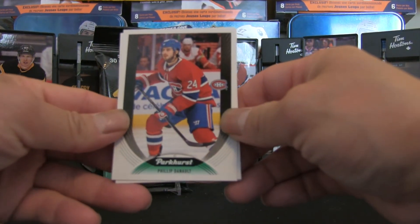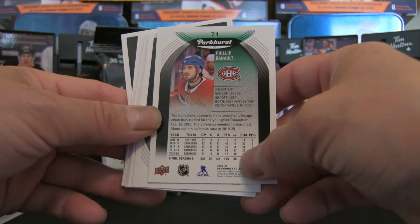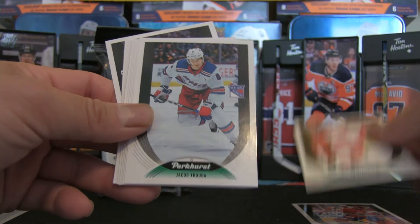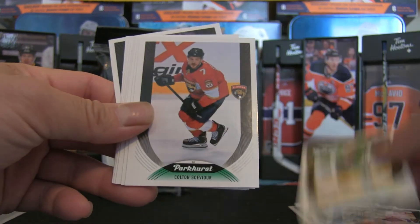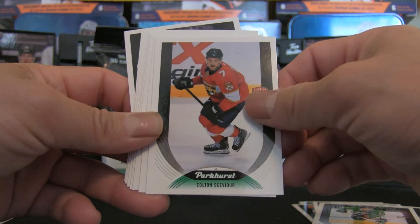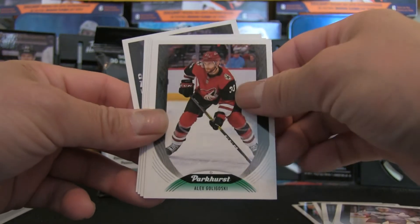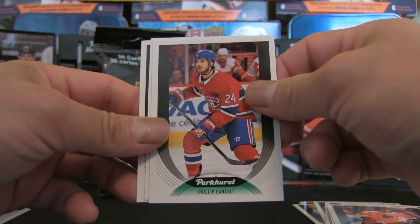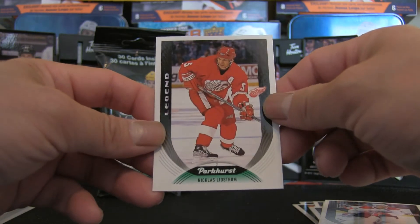Let's get right to it. There you go — you've got Philip Danault. If you're seeing this for the first time, that's how they look on the back: a listing of seasons, about five years worth, which is pretty neat. We have Justin Abdelkader, Jacob Trouba, Jonathan Marchessault, Andrew Cogliano, Colton — I won't try to pronounce that last name — Jacob Slavin, Joel Eriksson Ek, Alex Goligoski, Samuel Girard, and Matt Niskanen. There's a Legend card just peeking off to the side — Philip Danault is a double in this fat pack, interesting.